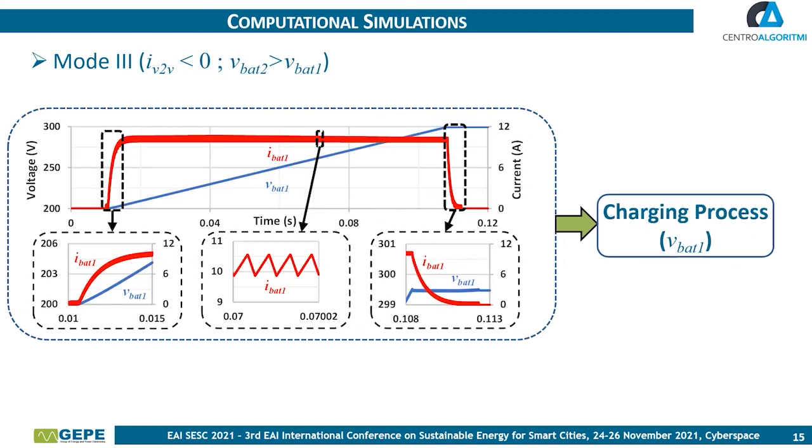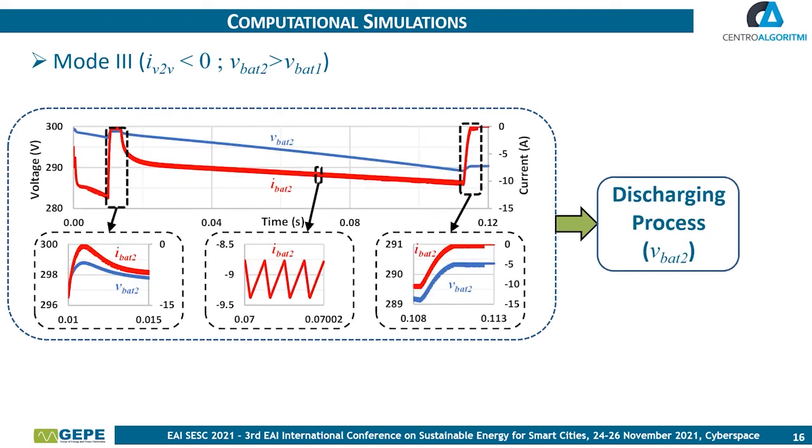In mode 3, the power transfer is performed from vehicle 2 to vehicle 1. The charging process is applied to vehicle battery 1, while the discharging process is applied to vehicle battery 2. In this mode, since the voltage applied to each battery is equal to mode 1 in their respective charging and discharging processes, the results obtained are equal to mode 1. Similarly, the current of vehicle battery 1 and vehicle battery 2 has the same average voltage and peak-to-peak ripple.